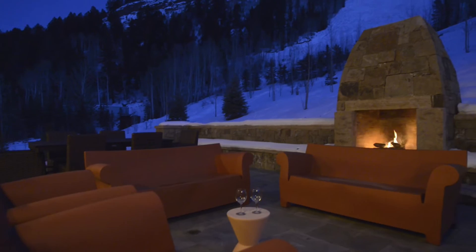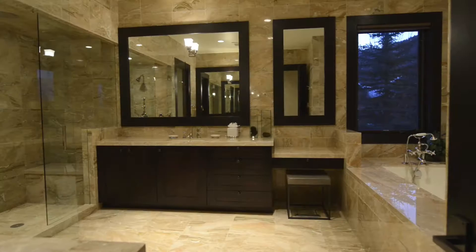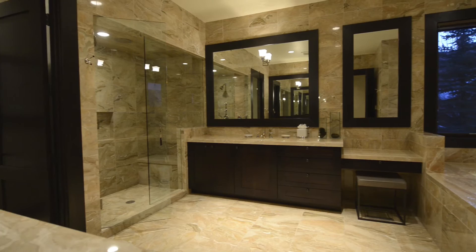Back inside, a private wing with master bedroom and bath offers a retreat with outstanding views of Buttermilk Ski Area to the west and Red Mountain to the north. From an intimate balcony, take in the view of the valley below. The master bath offers marble throughout, his and her vanities, a luxurious bath and separate shower.